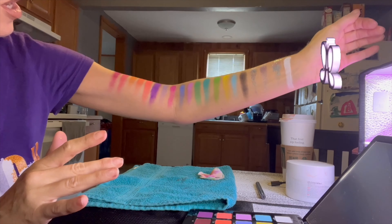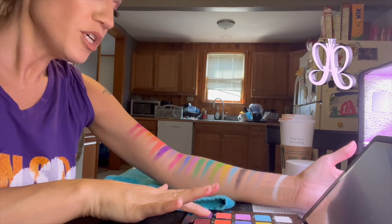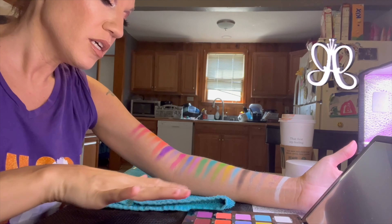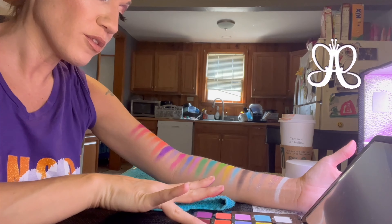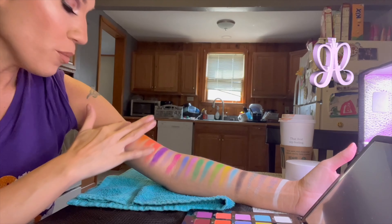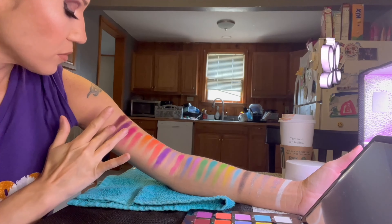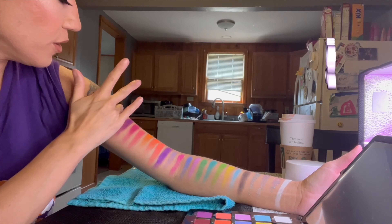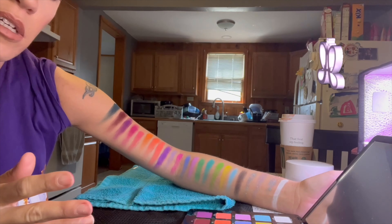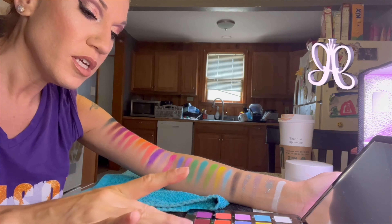I wonder why there are so many similar ones. Last row — E1, E2, E3 looks really pretty, a nice teal, look at that! We have another purple — oh, that color is pretty too and these feel creamy. Then a navy blue, E4, and a black, E5.